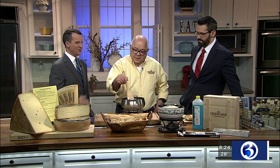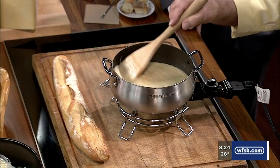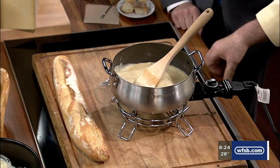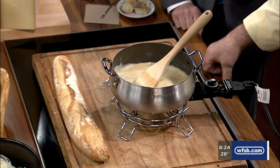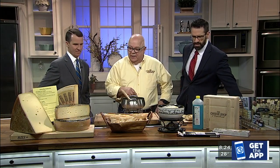Let's talk about fondue. It seems like it was so popular years ago, but now it's back — though you say it never really left. For us it's very popular, and during the cold weather people just love fondue. Today I'd like to cover two topics: some of the cheeses we use, and a little bit about how you make it.